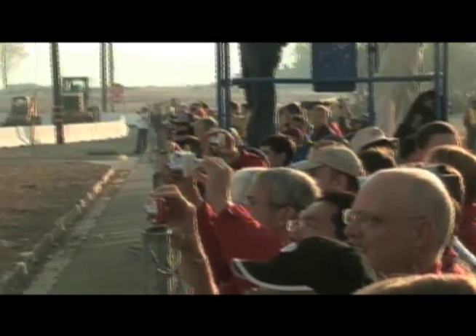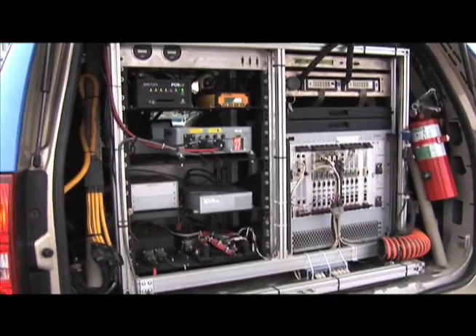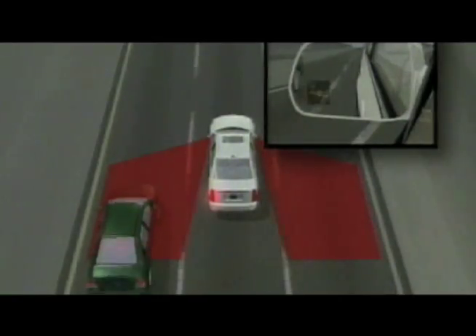This is Boss, the car that won the DARPA Challenge of 2007 for self-driving vehicles. The vehicle uses GPS and lasers and radar to figure out where it is in the world, and look out and see where the other cars are and how to drive safely around them.